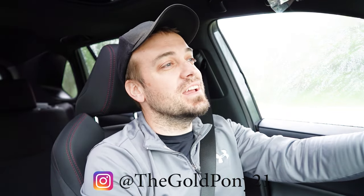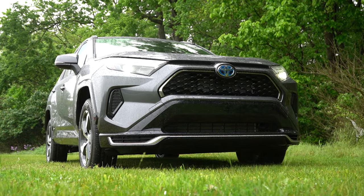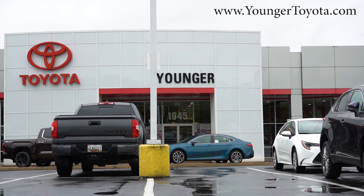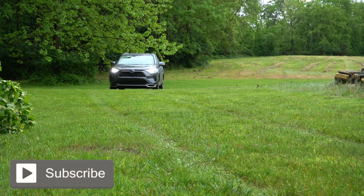Welcome back to another one. If you are new to the channel, I am Gold Pony — new car, truck, and SUV reviews on YouTube. Today we are in the brand new 2024 Toyota RAV4 plug-in hybrid, courtesy of Younger Toyota in Hagerstown, Maryland. For more information on their inventory, please feel free to check out the link in the description box below.